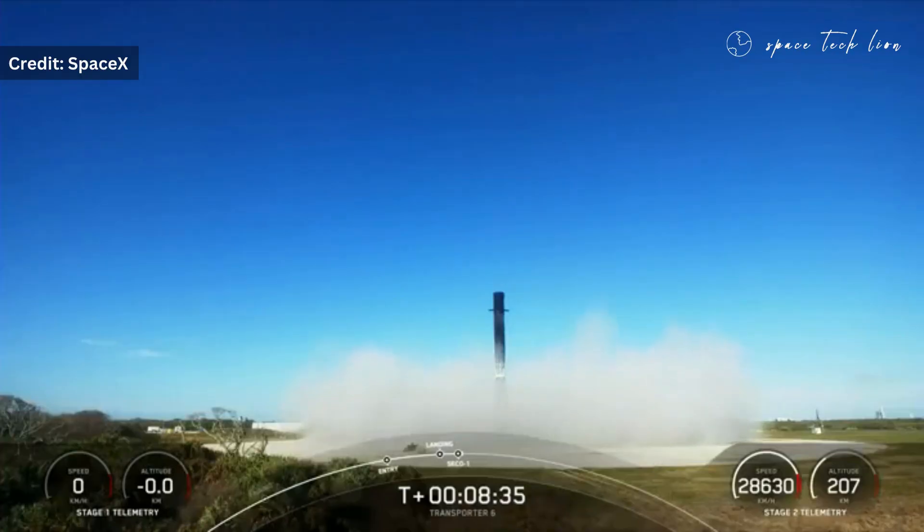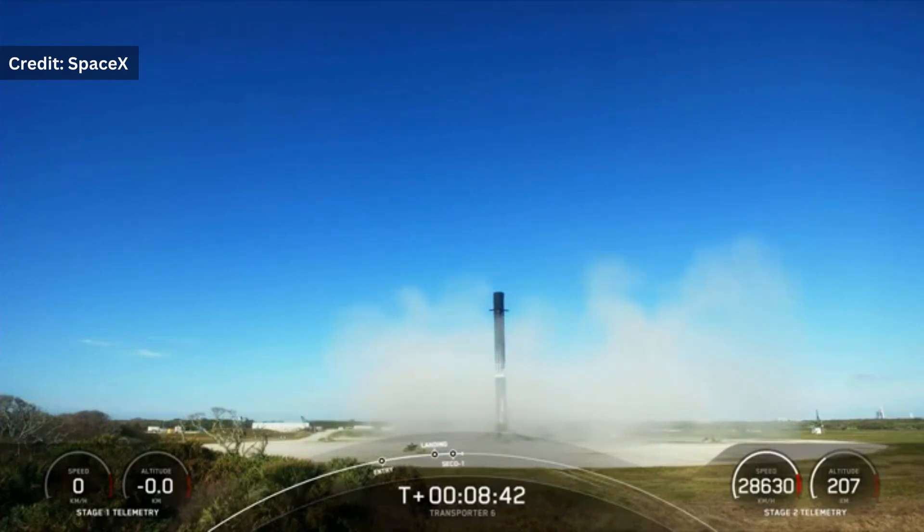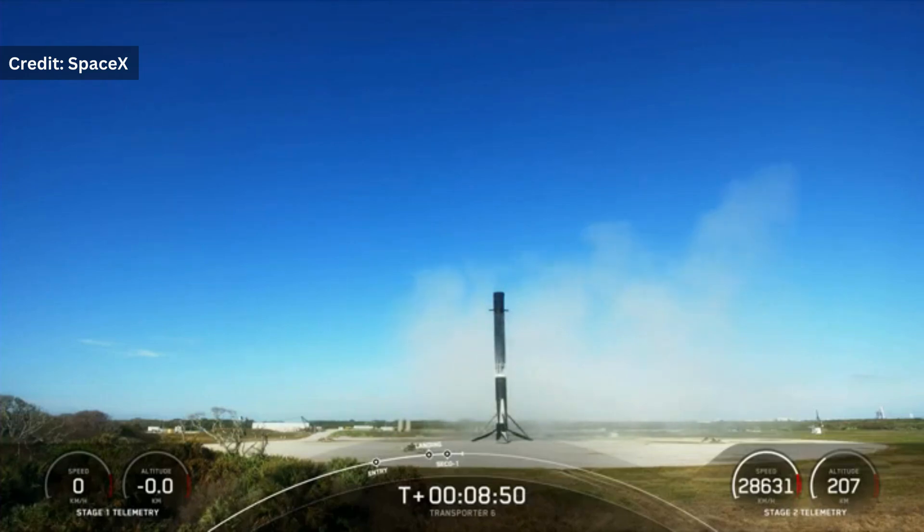Landing is complete. We also heard a call-out for CECO — that's second engine cutoff number one — and a call-out for nominal parking orbit. And with that, we have landed the Falcon 9. It's our 161st landing of an orbital-class rocket, and this booster is on its 15th flight.